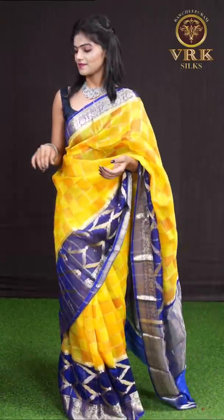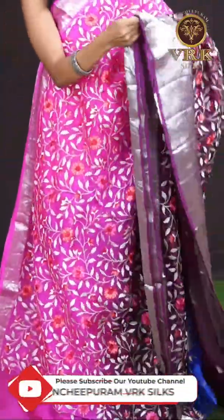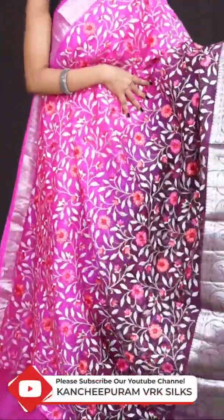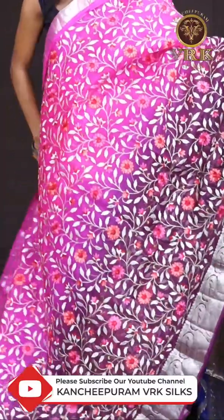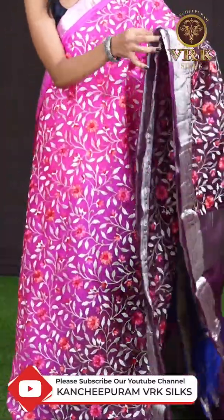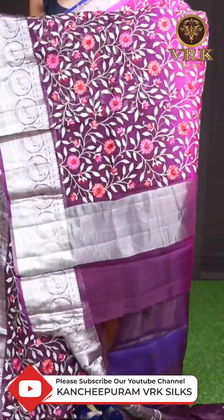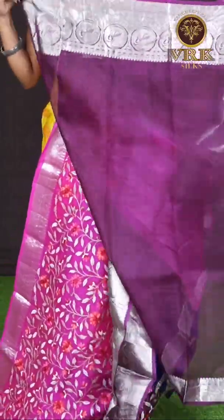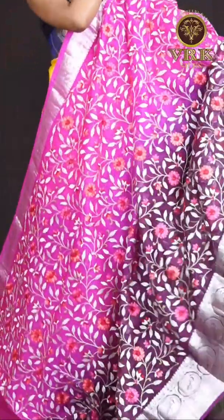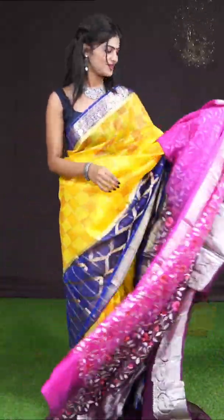Here we have another beautiful Banarasi saree — it's a pink with purple color combination. All over it has resham weaving with beautiful florals and leaves design. The border is a silver zari rudraksha border, and the pallu is a silver zari tissue pallu. The blouse is a purple color plain blouse with border. The item code is WL1058 and the price is 9,290 rupees only.